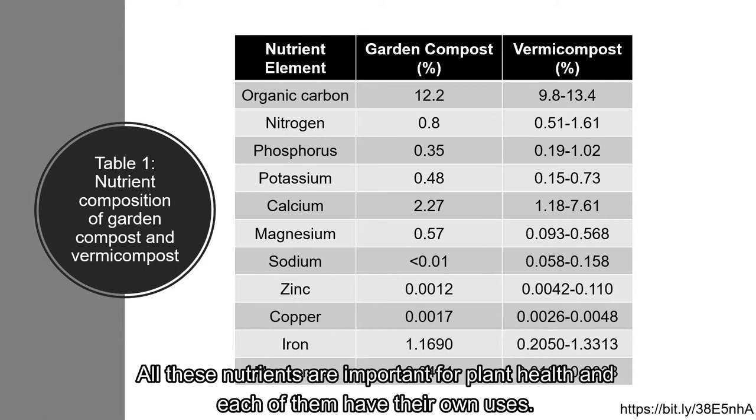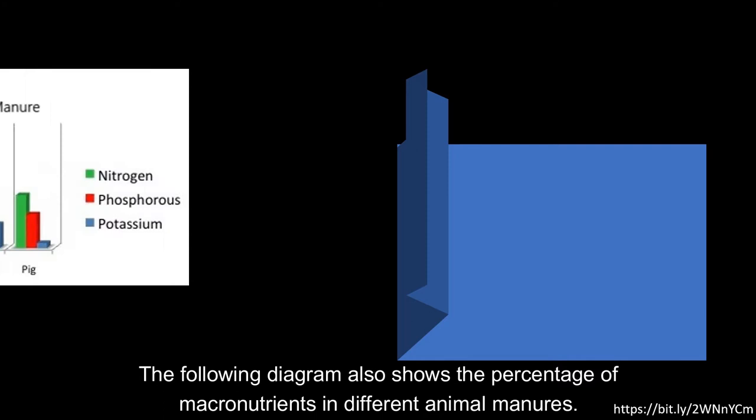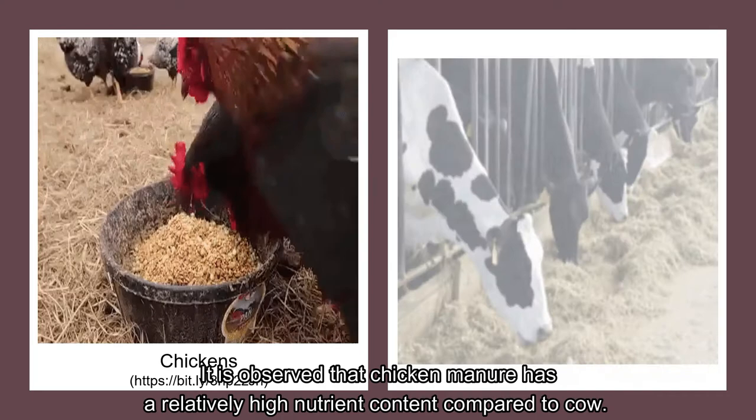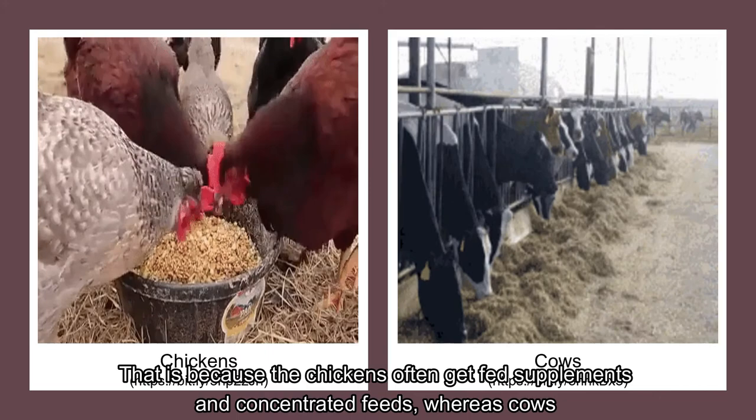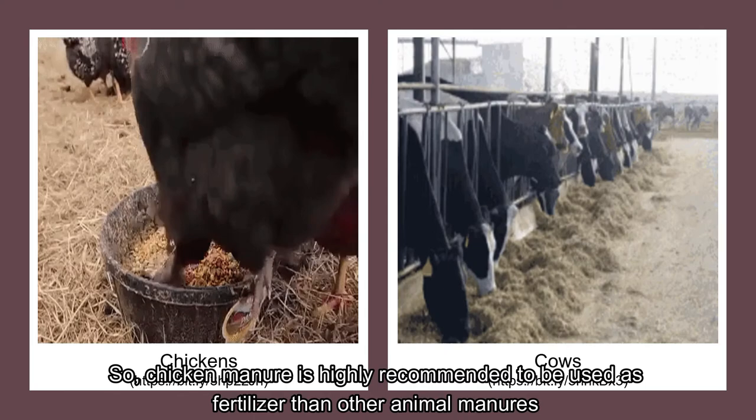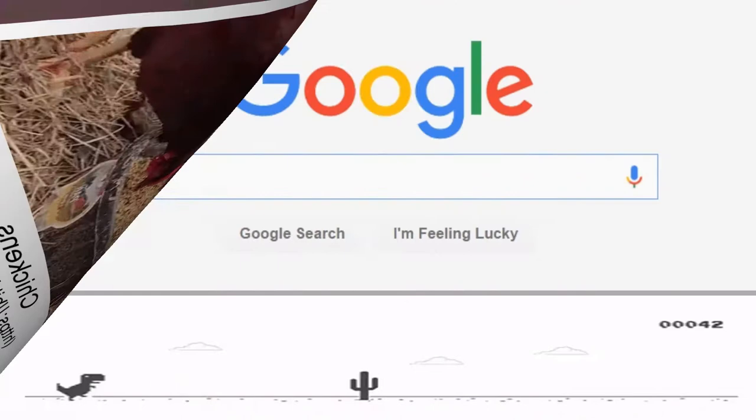All these nutrients are important for plant health and each of them have their own uses. The following diagram also shows the percentage of macronutrients in different animal manures. It is observed that chicken manure has a relatively high nutrient content compared to cow. That is because chickens often get fed supplements and concentrated feeds, whereas cows generally graze on grasses, which have a lower nutrient content. So, chicken manure is highly recommended to be used as fertilizer over other animal manures due to its higher nutritional value.